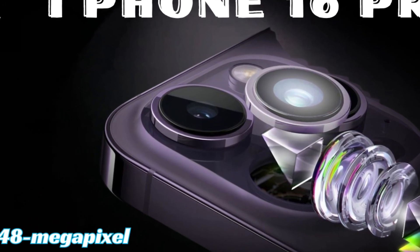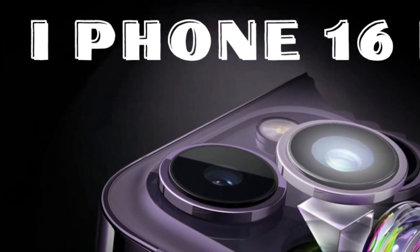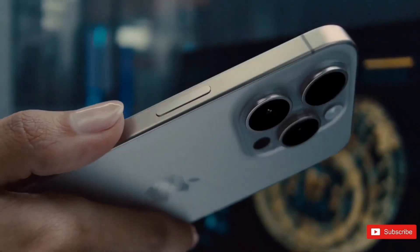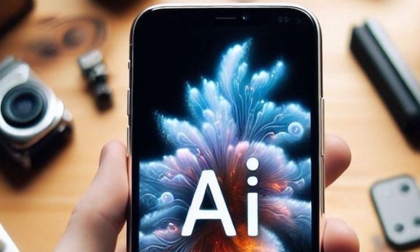According to analyst Ming Kai Kuo, the iPhone 16 Pro Max will feature a stainless steel casing. This design choice aims to facilitate easier battery replacements, aligning with the European Union's requirement for smartphones to have replaceable batteries, underscoring Apple's commitment to compliance and user convenience.